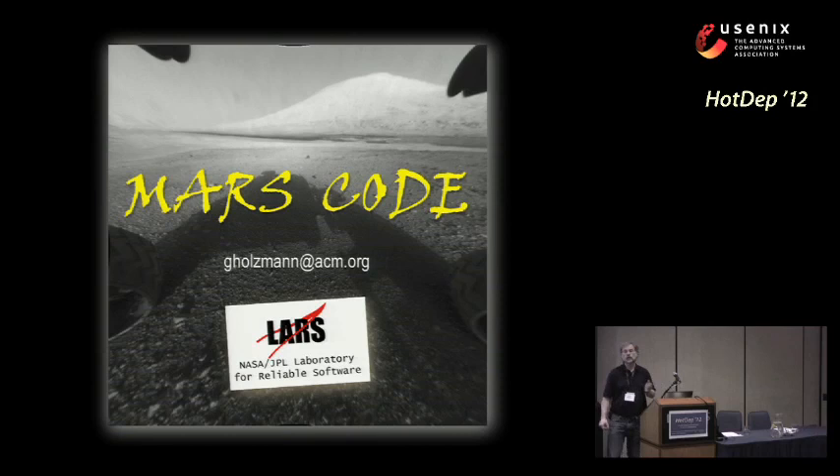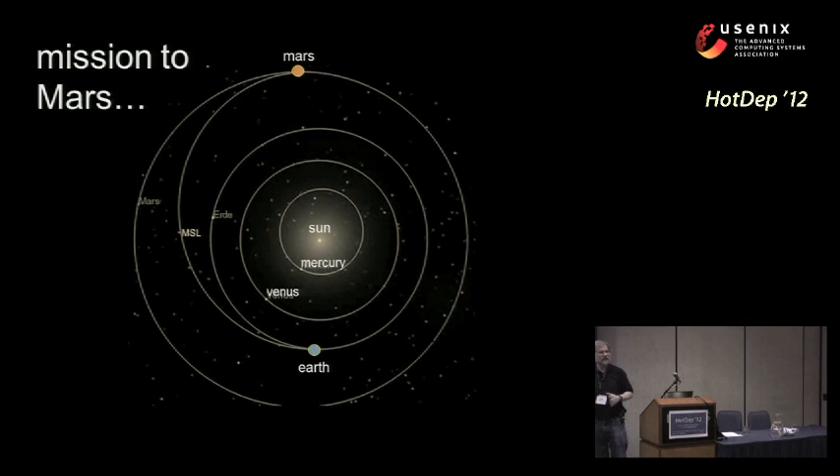You know the basic story of what I'm going to talk about, which is to write the software for a fairly complex machine. It's basically a computer with very strange peripherals that has to do something that has never been done before. There's something it has to do — the part that has been done before, but not with quite this complex a machine — is to go from Earth to Mars.